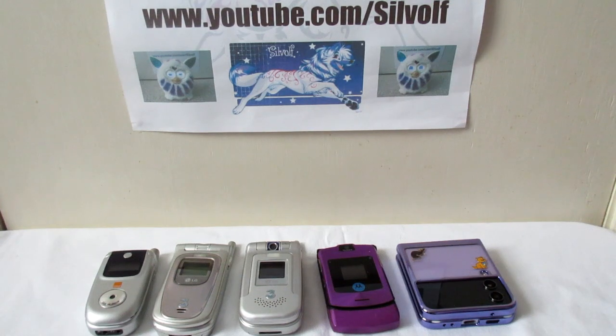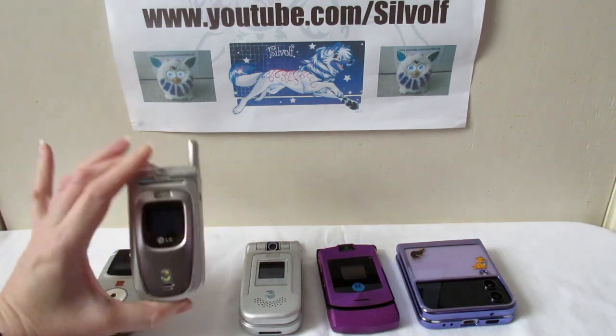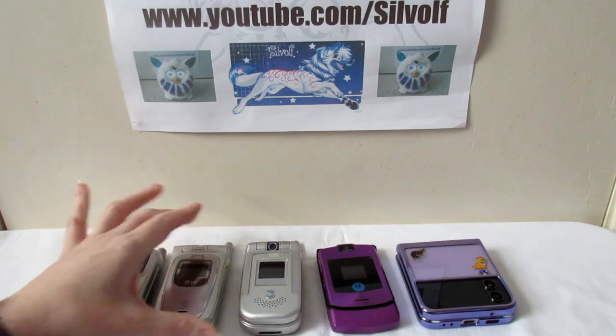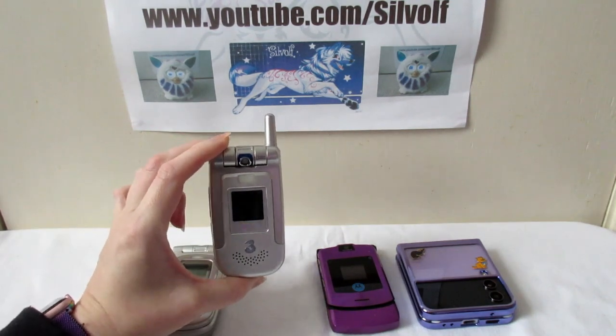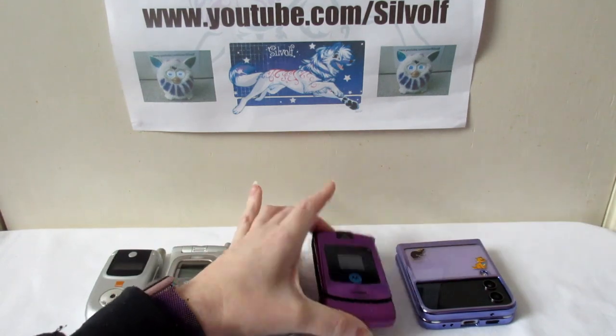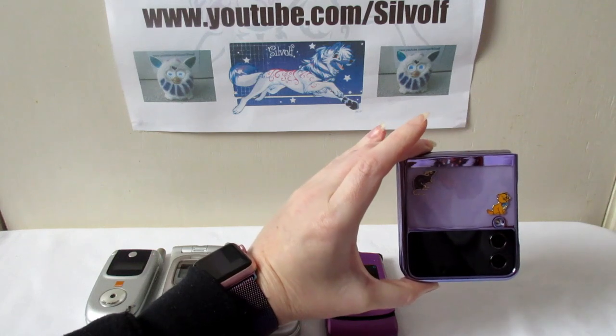Hi guys, I'm Silwolf and this video is a bit different. I'm going to do a video about the history of flip phones using the ones that I've had personally. There are a few years missed out. We've got a Motorola from 2004, an LG from 2004, the next model up from that which is 2005, a Motorola Razr from 2005, and a Samsung Galaxy Z Flip 4 from 2022.